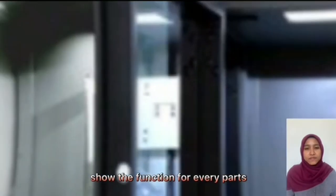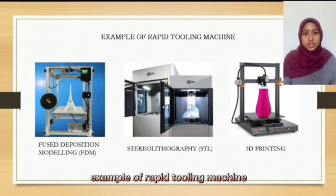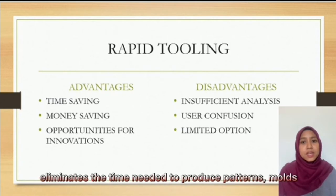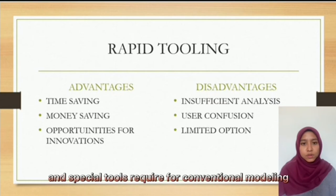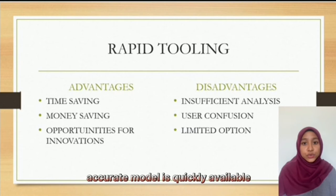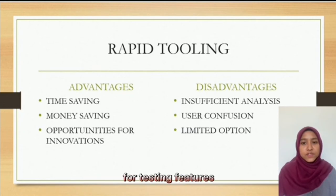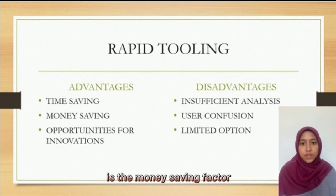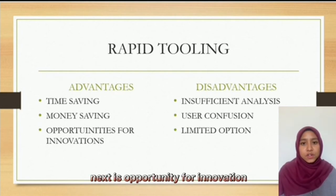Examples of rapid tooling machines include fused deposition modeling (FDM), STL, and 3D printing. The advantages of rapid tooling include first, time saving — rapid prototyping eliminates the time needed to produce patterns, molds, and special tools required for conventional modeling, resulting in an accurate model quickly available for testing features, form, performance and usability. Second, money saving — another advantage of rapid tooling is the money saving factor, along with the opportunity for innovation.